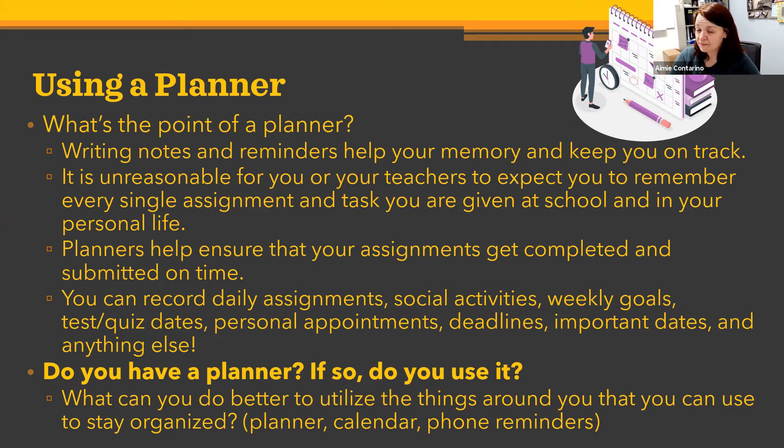Planners will help ensure your assignments get completed and submitted on time, giving you better academic results. You can record daily assignments, social activities, weekly goals, tests, quizzes, dates, personal appointments, doctor appointments, deadlines, important dates, and anything else. A planner is really a place for you to take what's floating around in your mind and put it in a concrete place where you can refer to it later — freeing up mental space for learning, interacting with friends, and feeling productive.